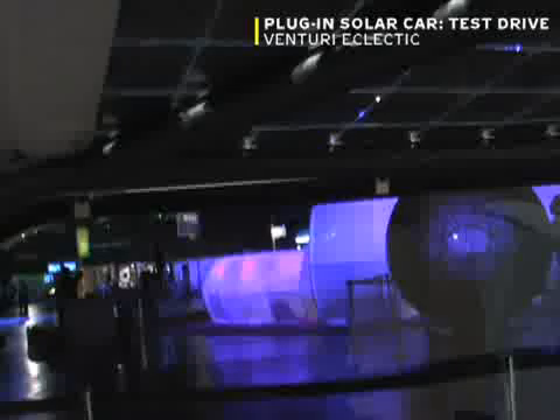It is actually the first electrosolar car to be commercialized. There are three ways to charge the batteries: the sun, the wind, and you can also plug it to a regular car.